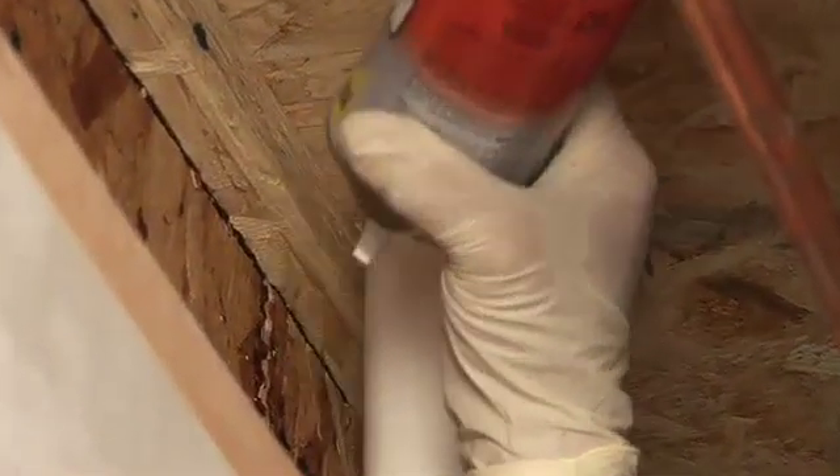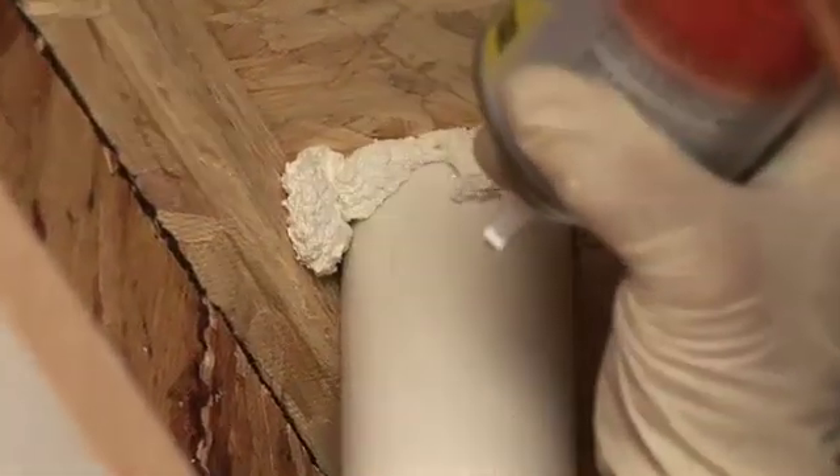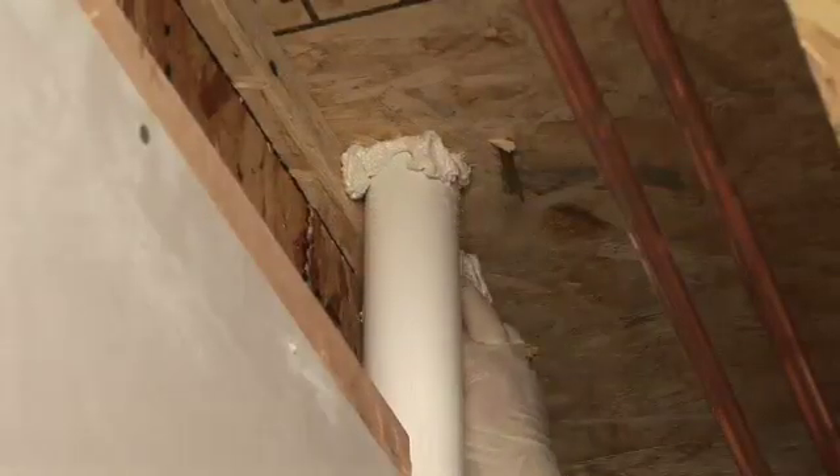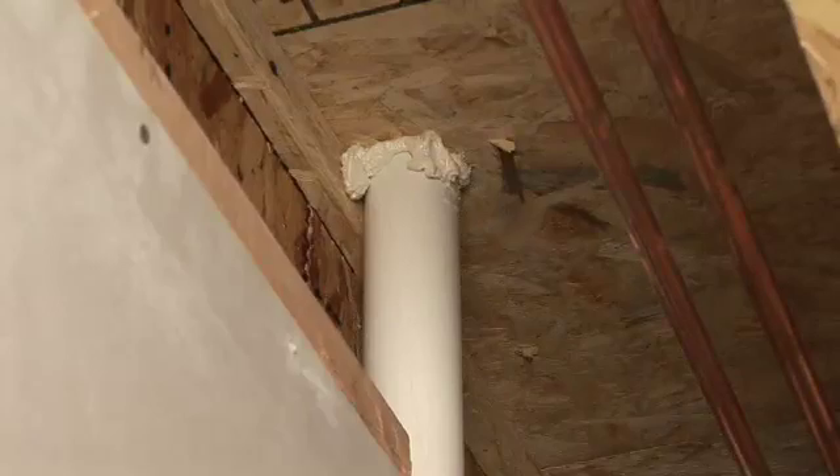Indoors or out, Home Seal is ideal for wall cracks around electrical outlets, exhaust vents, wire and pipe penetrations, ceiling and wall joints — virtually any smaller insulation application.